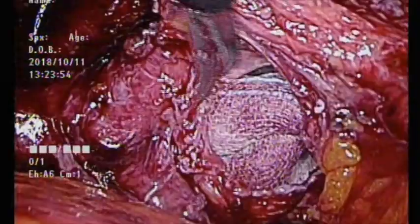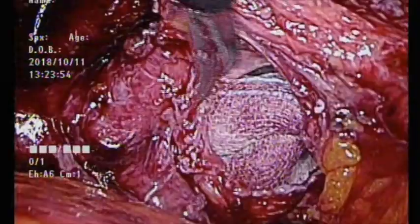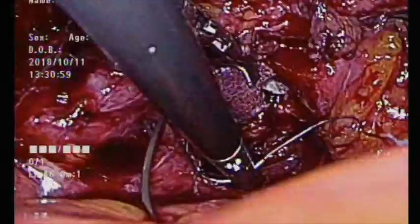We removed the fibrotic tissue and trimmed the edge of the vaginal opening. Then this opening was closed with 3-0 Vicryl absorbable suture.